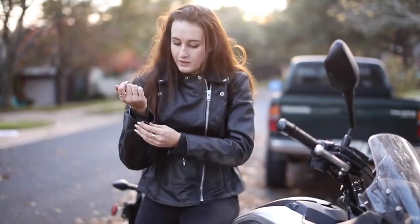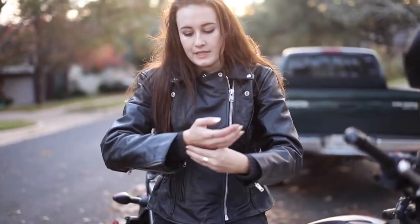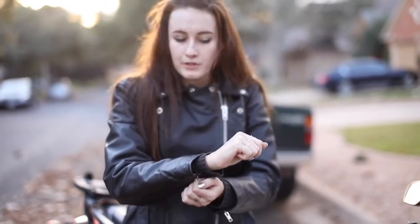Another thing is they have these great zippers on the arms so that you can put your gloves inside the sleeve and then zip it to make sure it fits securely so that you don't get wind coming up your sleeves.